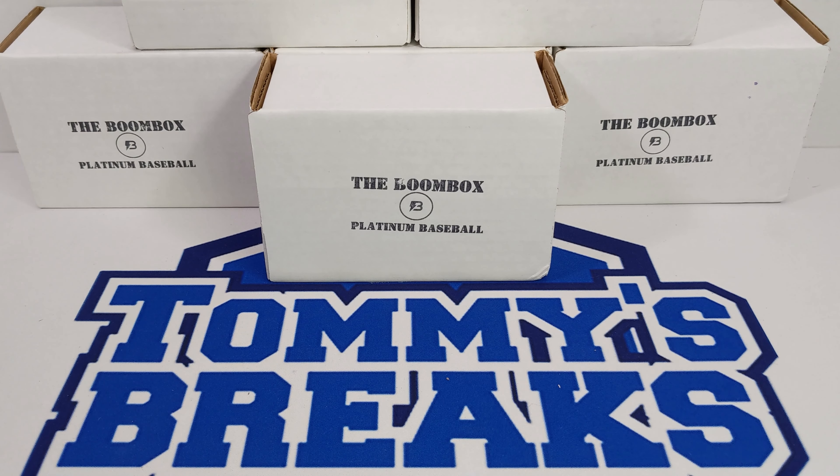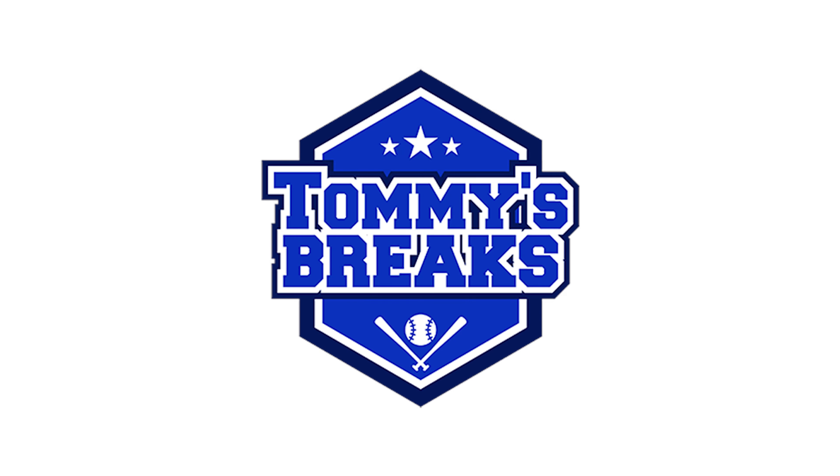Back to ripping another boombox. This is the May Platinum Baseball. I can't wait to dig in. I appreciate you coming along for the journey. This is Tommy's Breaks.